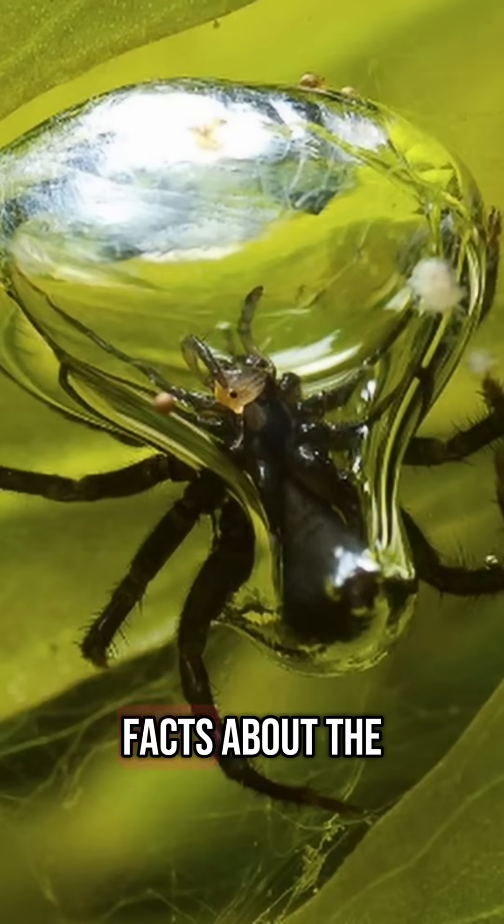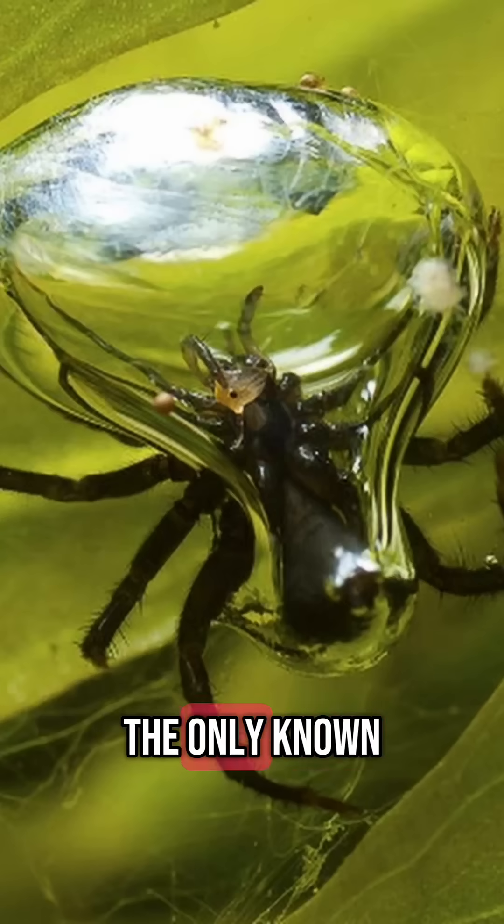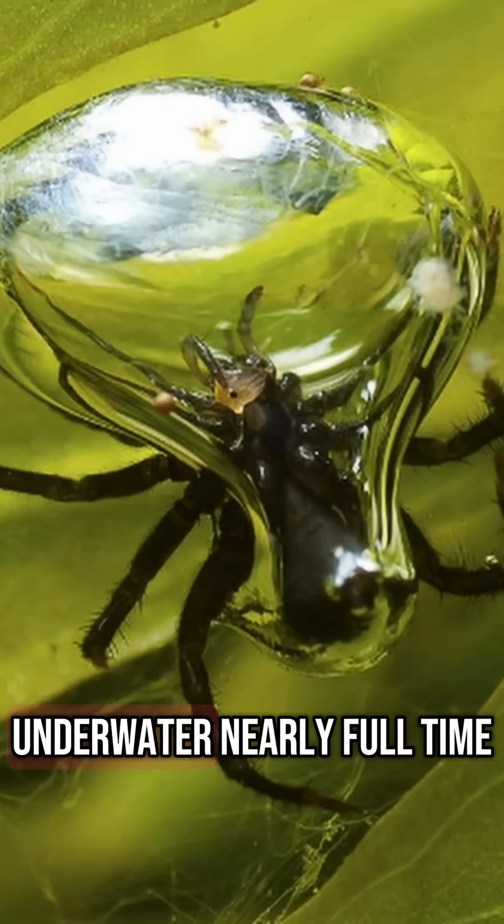Here are the top 5 amazing facts about the Diving Bell Spider, the only known spider that lives underwater nearly full time.